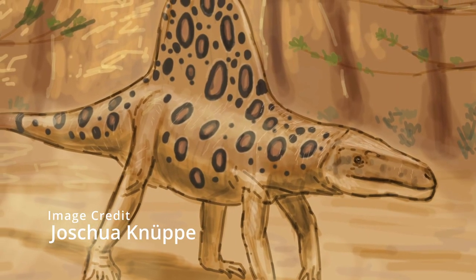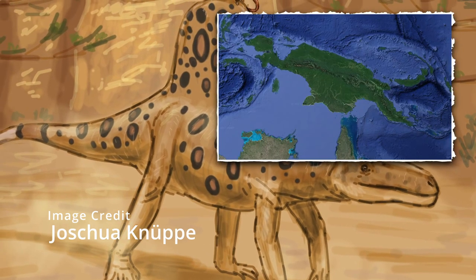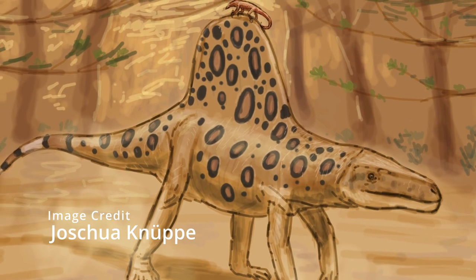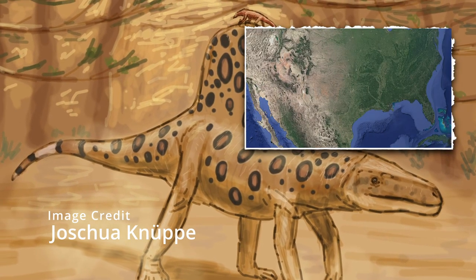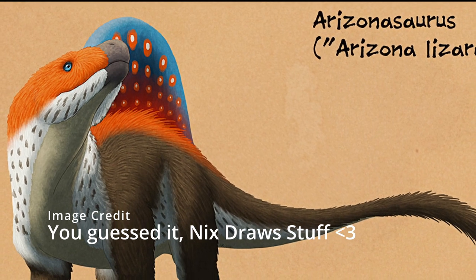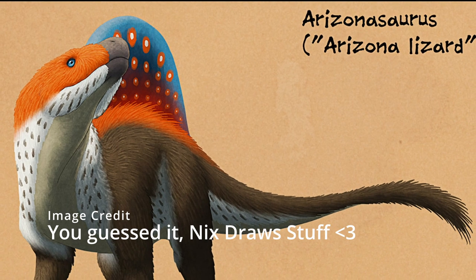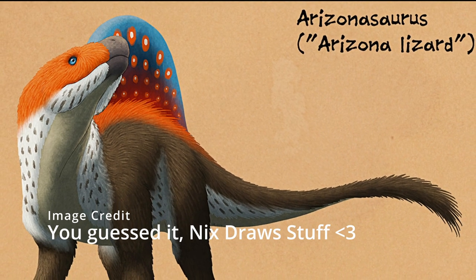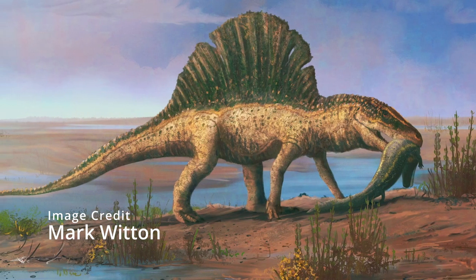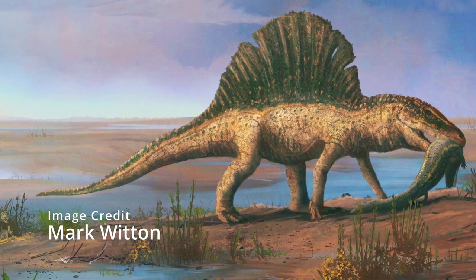Arizonasaurus was a close relative to Tenosauriscus. The fossils were found in Arizona. They were slightly smaller than Tenosauriscus and their sail wasn't as wide or as tall. It is quite well studied due to a very complete fossil discovered in 2002 which preserved most of the front half of the animal. Arizonasaurus lived 243 million years ago.